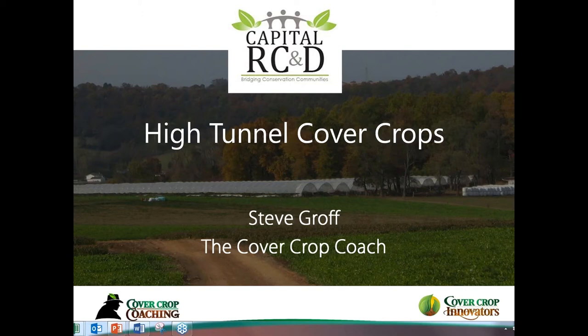They have funds and technical support available for eligible applicants that can be used to purchase high tunnels for your farm. I'll provide a link in follow-up materials after the webinar, including a survey. Anyone interested in learning more about NRCS's high tunnel program or their other conservation programs can find a link to your local NRCS office and contact them directly.